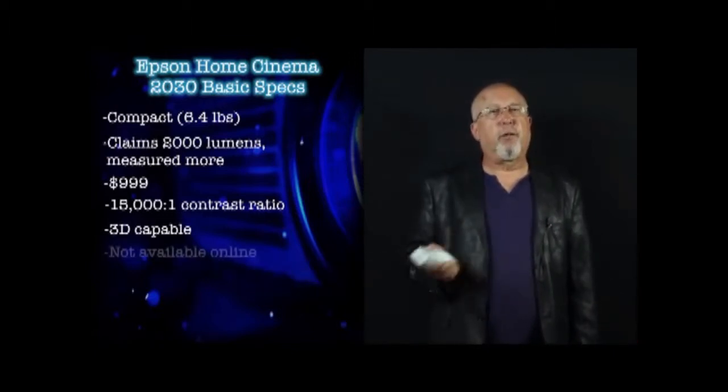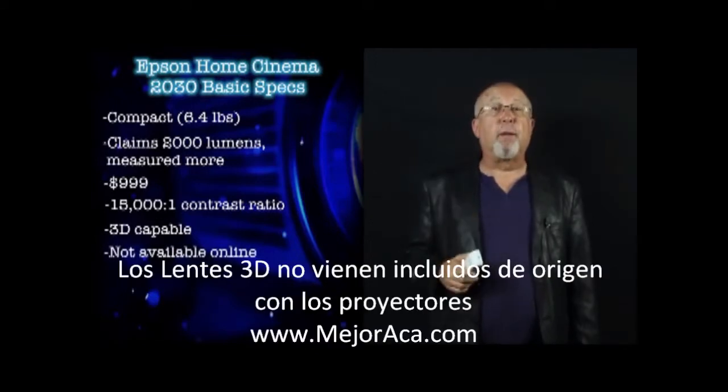You won't find the HC2030 at your favorite online retailer. Look for it in Best Buy and other brick-and-mortar dealers, including Cedia dealers.